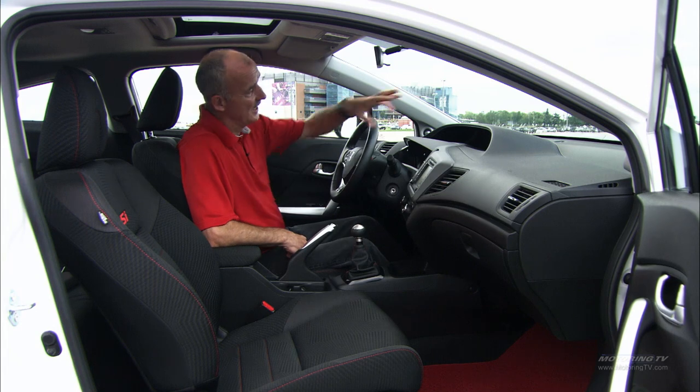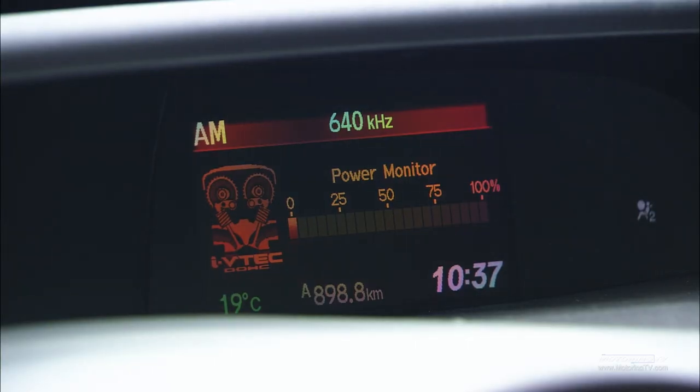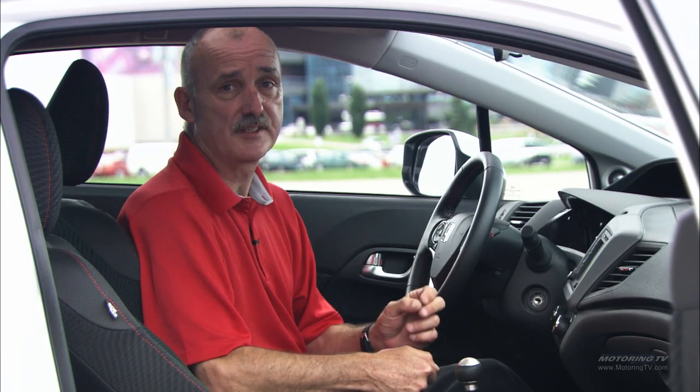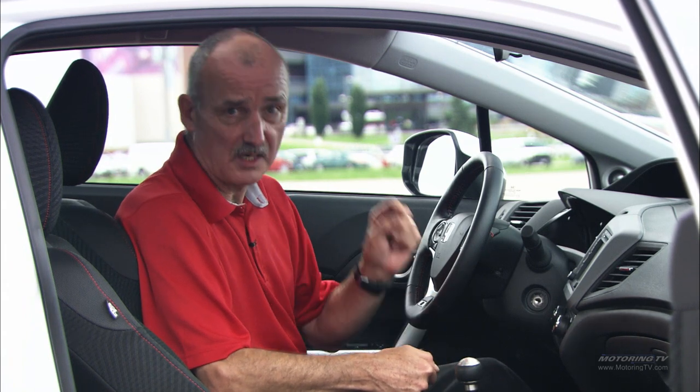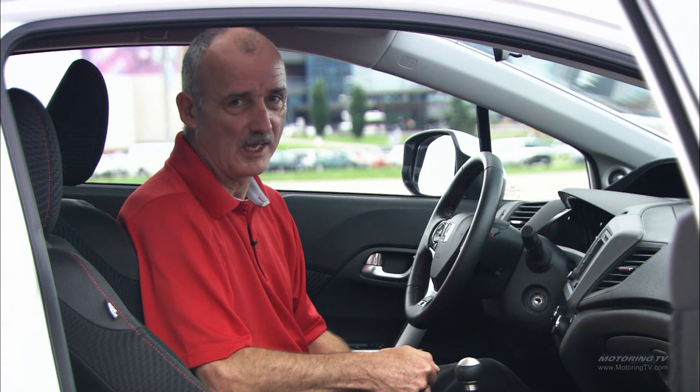One feature I liked is the engine output display in the information display. For the most part, you never see much more than about 75% output until the i-VTEC system kicks in. When that happens and you've got 100% output coming from the engine, this thing picks up its skirts and runs like the wind.